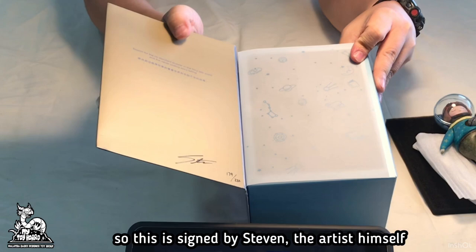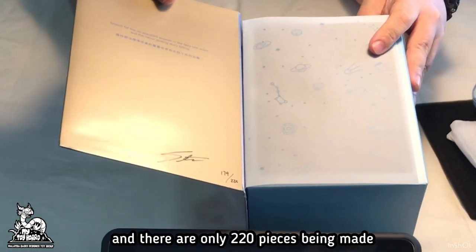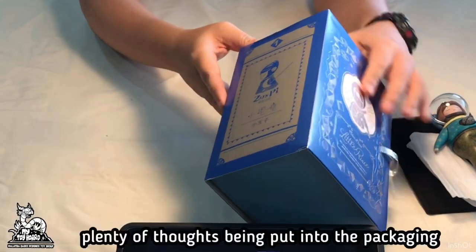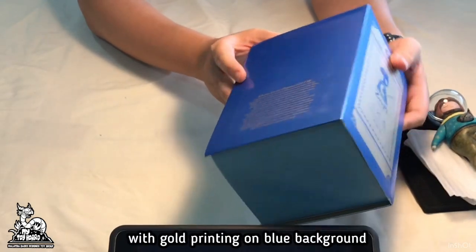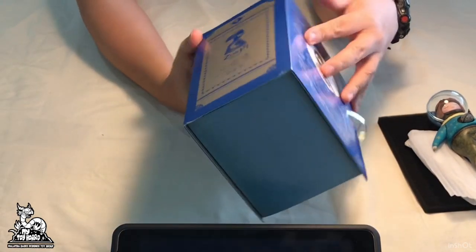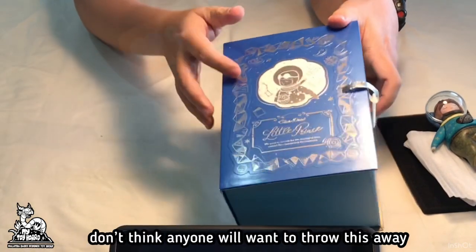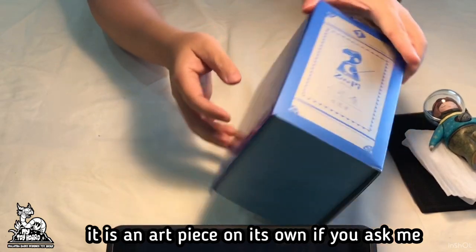This is signed by Stephen the artist himself, and there are only 220 pieces being made. Plenty of thought has been put into the packaging with gold printings on the blue background. It definitely complements the figure as a whole. Don't think that anyone would want to throw this away — it is an art piece on its own.